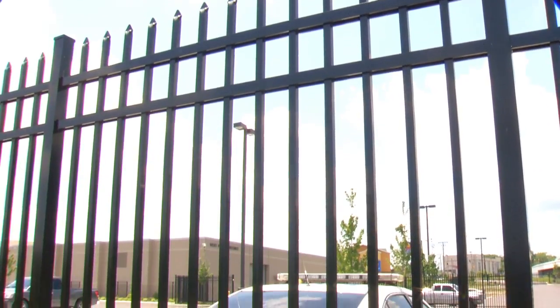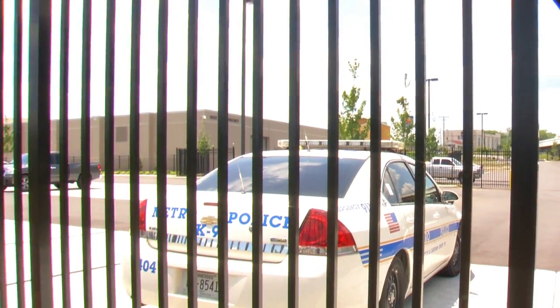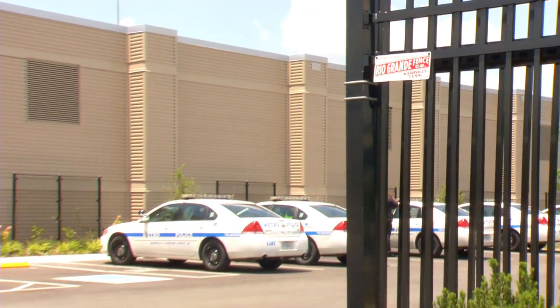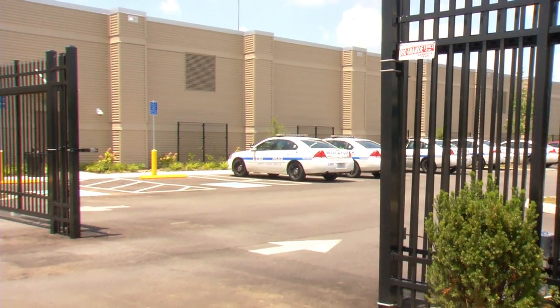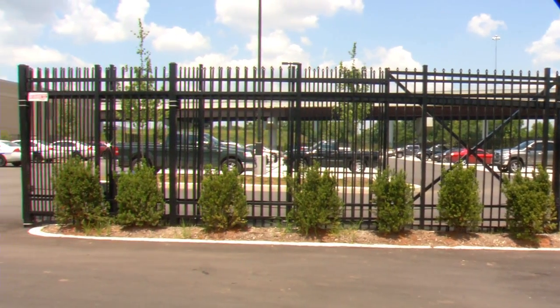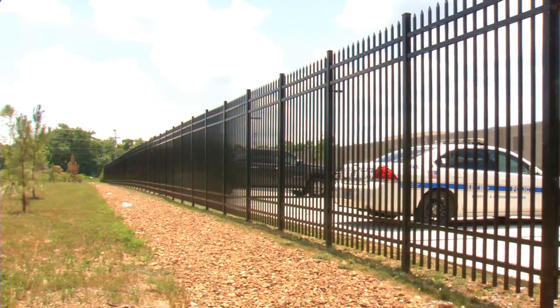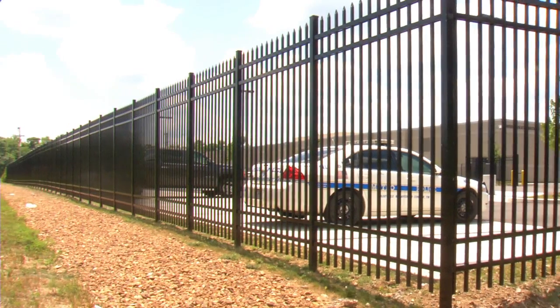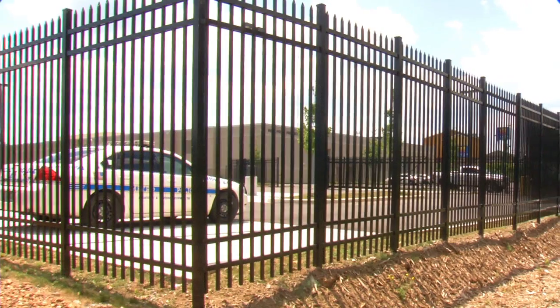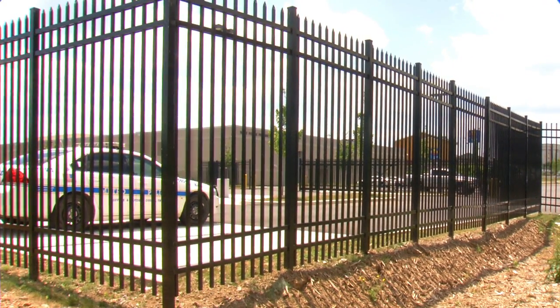Nashville citizens rely on the Metro Police Force to keep neighborhoods and businesses safe. To secure Nashville's West Police Precinct, Rio Grande Fence installed 8-foot-tall Atlantic aluminum ornamental fencing. The industrial-grade series of Atlantic aluminum has 1-inch size pickets, compared to the standard 5/8ths of an inch or 3/4 of an inch commercial-grade picket.